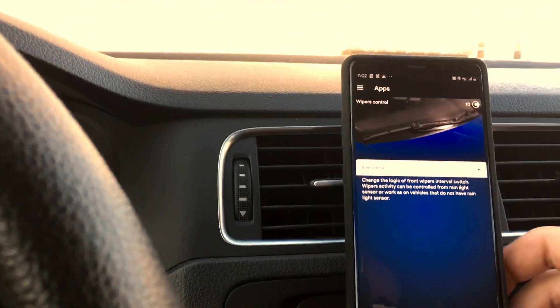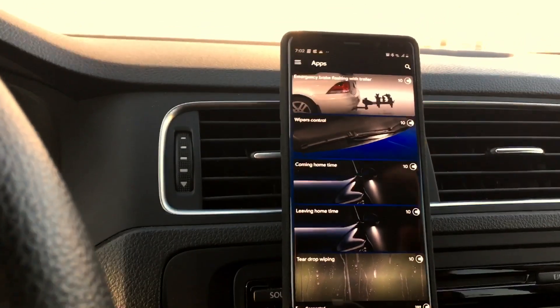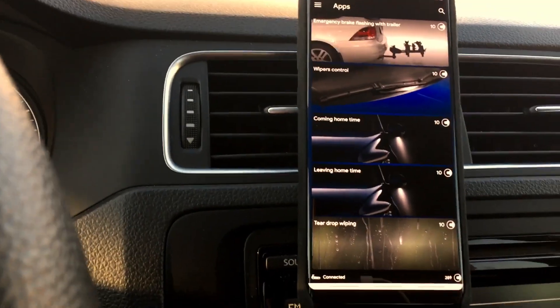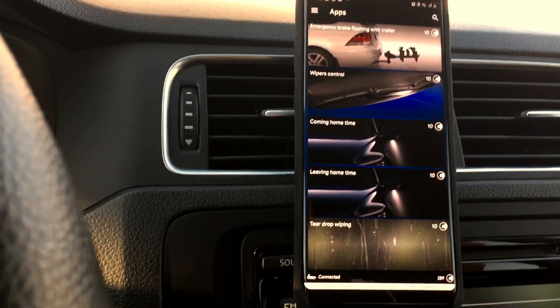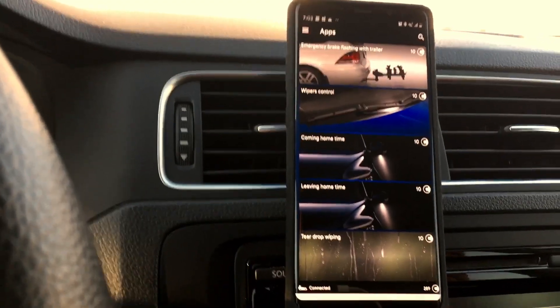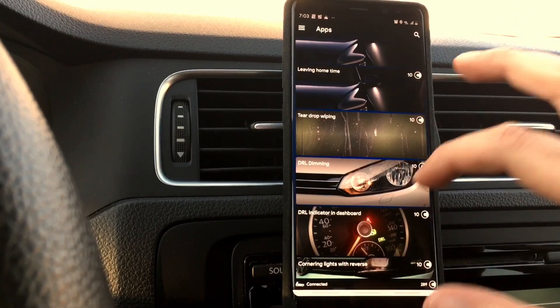Coming home lights are the lights in your mirror that point downward. This car doesn't have them, so I won't code it. But if you have them, you can set those lights to turn on when you turn the car off, or when you unlock the car and approach it — you can configure the timing as well.